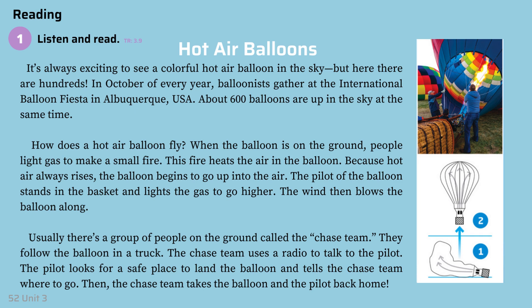The pilot of the balloon stands in the basket and lights the gas to go higher. The wind then blows the balloon along.